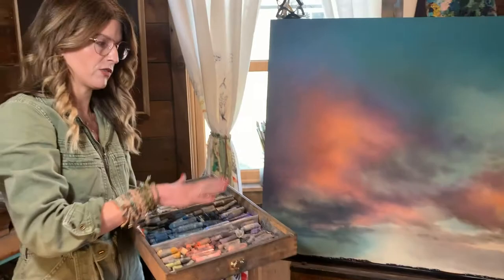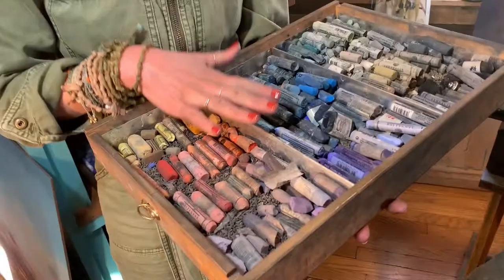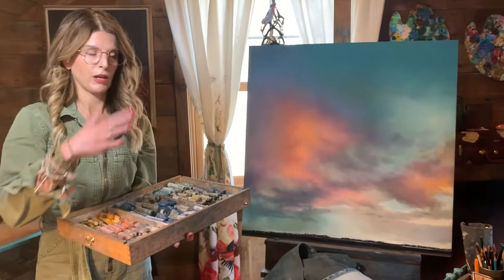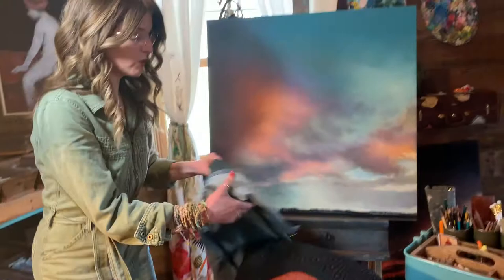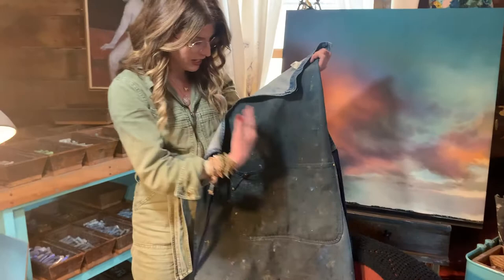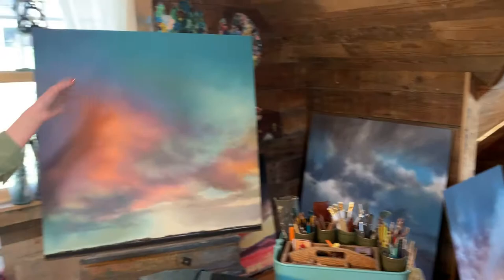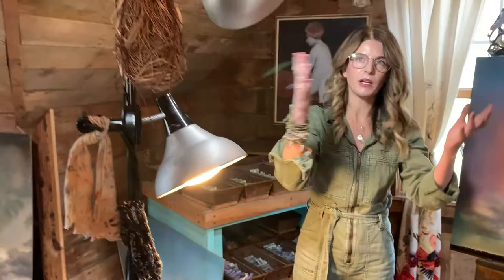I would be lying if I told you this always looks this nice — I tidied it up a little. I always start out like this, and then by the end of the day I have chalks all over the floor. I'm covered in pastel dust, but I always wear this apron, which used to be bright blue. It was a gift from my mom and dad when I graduated from college back in 1994. I can switch the lighting around and move the easels into different spots depending on what the light does during the day.